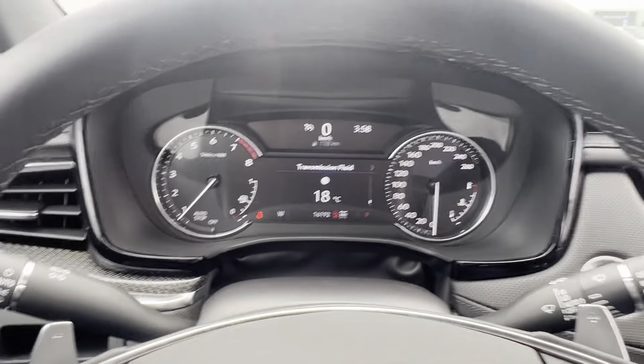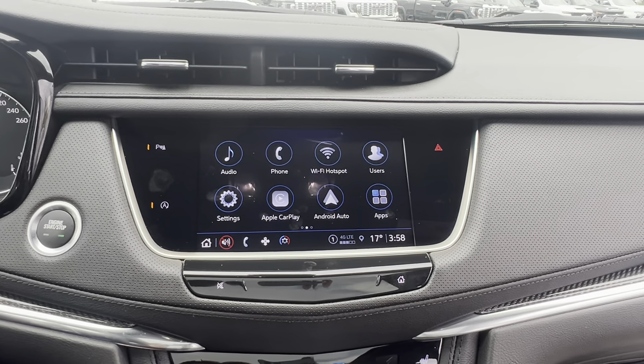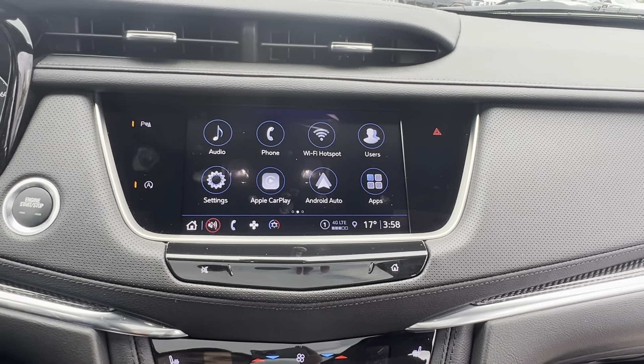This vehicle is still waiting to go through its certified pre-owned inspection. It will be a Cadillac certified pre-owned over 100-point plus safety inspection, and that goes over everything with a fine-tooth comb.